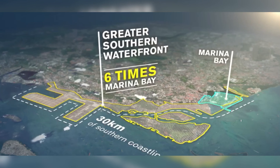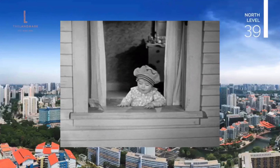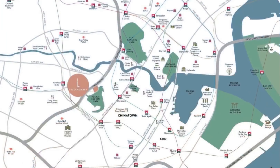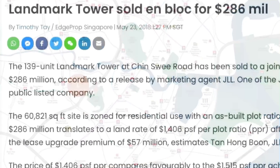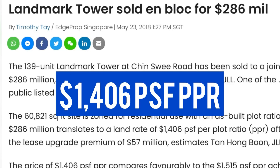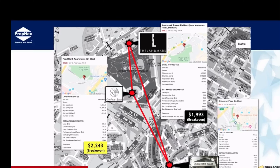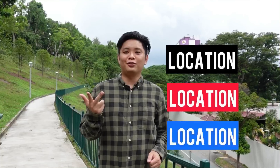Everyone is talking about the Greater Southern Waterfront transformation that will benefit property owners within the CBD, but be prepared to pay a hefty premium to stay within the CBD area. Here in District 3, investors will get to enjoy the locality similar to CBD living but at a better market value. Unblocked at $1,406 per square foot per plot ratio, it's one of the lowest price points in the Chinatown area. Location, location, location.